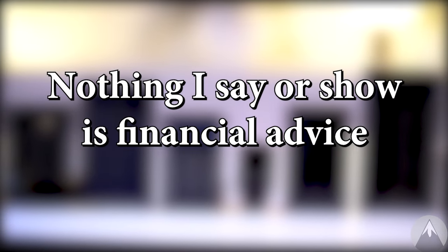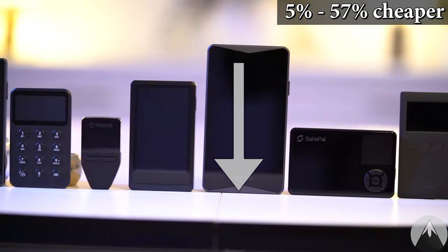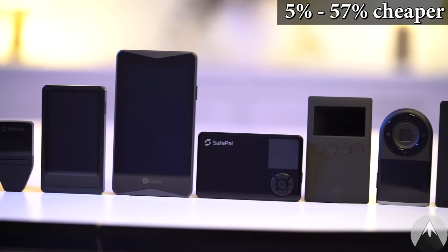Nothing I say is financial or investment advice. If you're interested in some of the wallets you can find them below in the description where you can also get them cheaper with discounts.